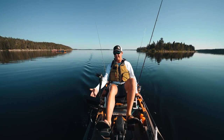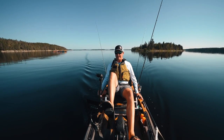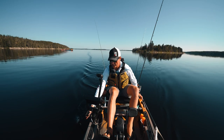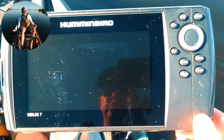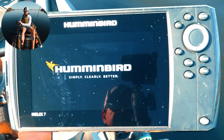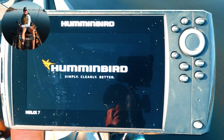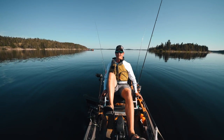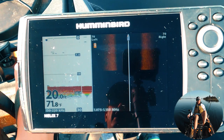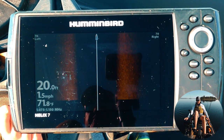Let's start by firing this up — this is a Helix 7. I think it's a great size; I make a portable kit for it for flying trips, and it works great on the kayak. It doesn't draw a ton of battery power. This model has side imaging, and on the side I have a portable transducer bracket. We're powered by Dakota Lithium — the 10 amp-hour version, perfect for a screen like this. When you turn on your graph, it will take a minute to lock in satellites for GPS.